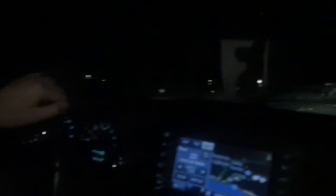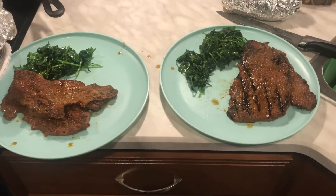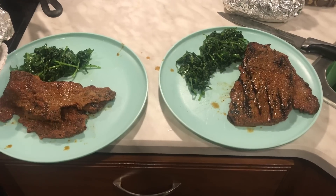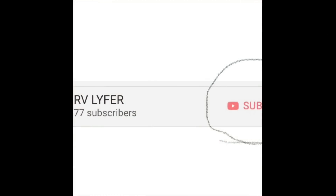We're pulling up to our last order of the night here in Vista, California. Two orders in just under two hours — we made $28.24. Considering this is our first try, I think we did good. After a shift of Instacart, helping other people get groceries for their home-cooked meals, nothing like coming back to our rig and cooking our own home-cooked meal. This is RV Life, everyone, signing out. Don't forget to subscribe to RV Lifer so you don't miss any of our great videos that we have planned.